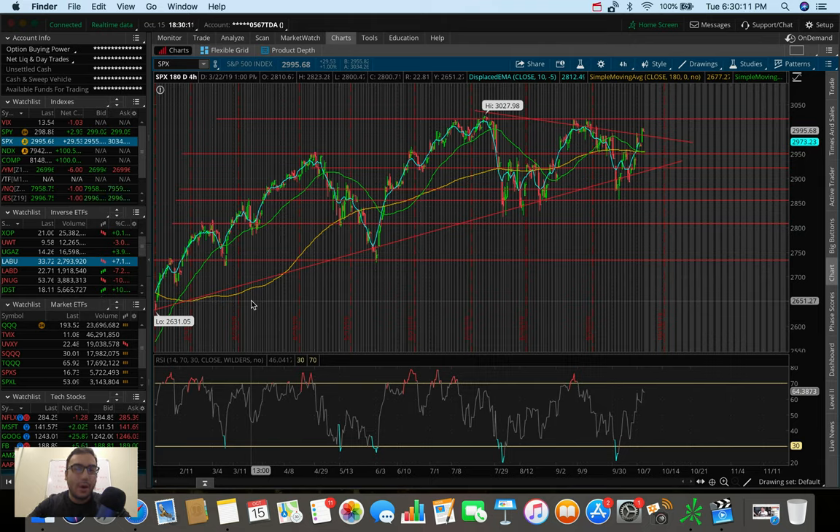What is going on everybody, it's Stas here, welcome back to another video. In this video we're going to be doing an overall market update taking a look at the Dow Jones, the S&P 500, and the Nasdaq. We're also going to be doing a trading update talking about what I did today in the markets, as well as some stocks and ETFs that I'm watching and looking to trade right now in the middle of October 2019.